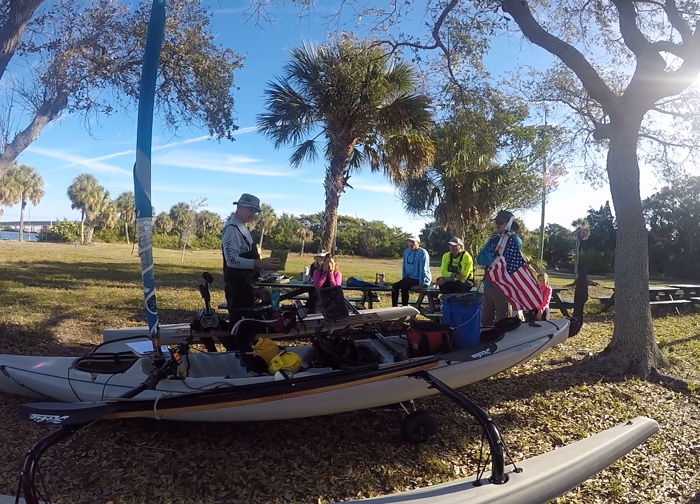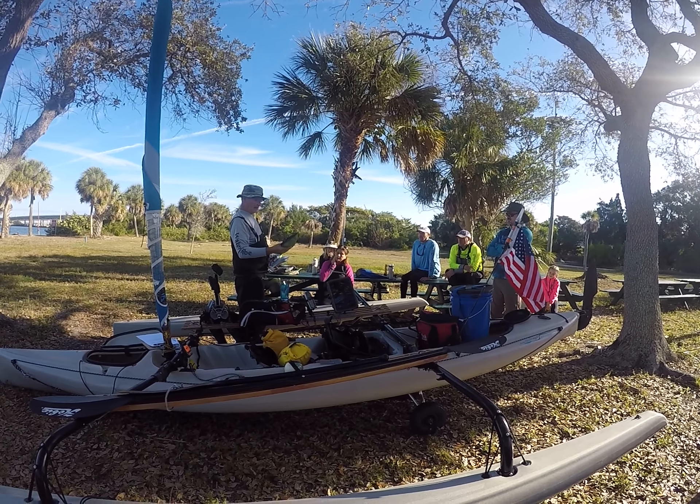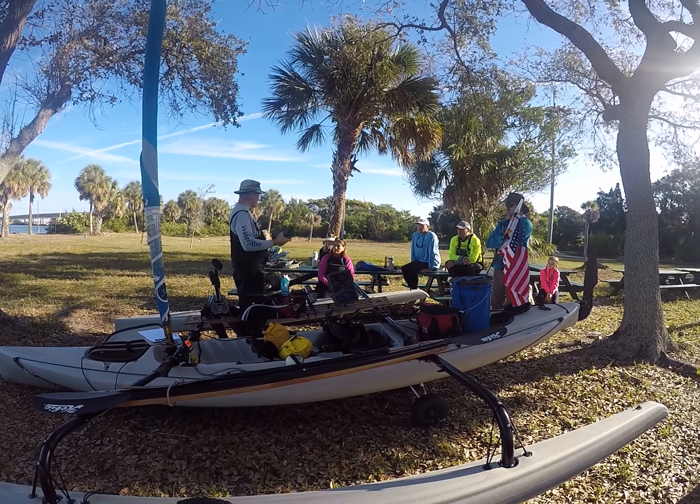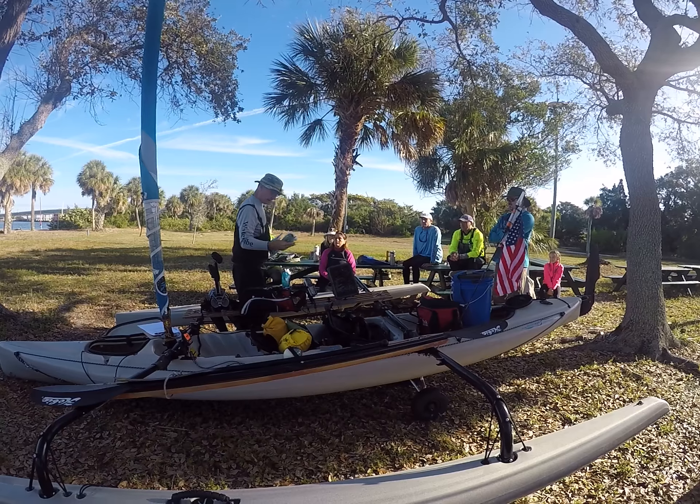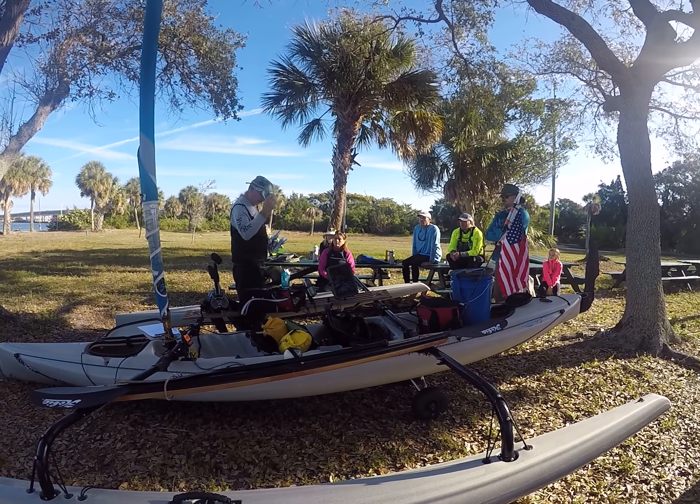It's a great bag. It's waterproof, breathable, and has a reflector on the inside, so it works really well. I have not used this other one yet, and I'm going to try it and see.